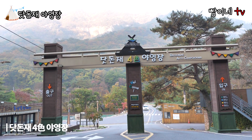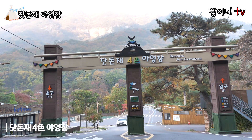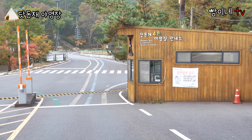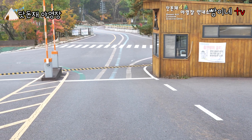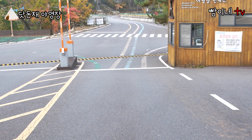월악산 닷돈제 여행장의 정식 명칭은 닷돈제 4색 여행장인데요, 각 캠핑 스타일에 따라 4가지 중 원하는 사이트를 선택해서 캠핑을 즐기시면 됩니다. 정문을 통과하면 바닥에 4가지 색깔로 선이 표시되어 있는데요, 분홍색은 풀옵션 캠핑존 1, 파란색은 자동차 여행장 2, 주황색은 풀옵션 캠핑존 2, 초록색은 자동차 여행장 1로 이어집니다.